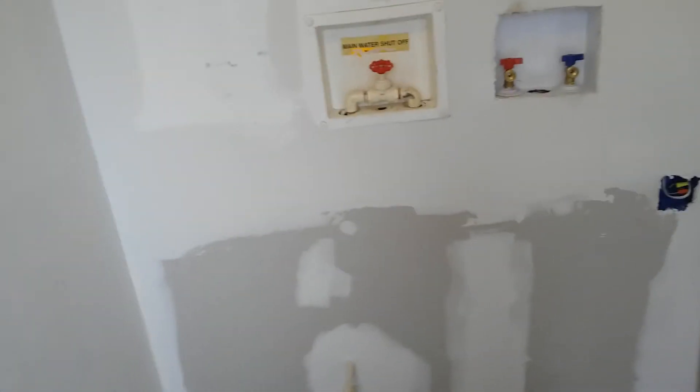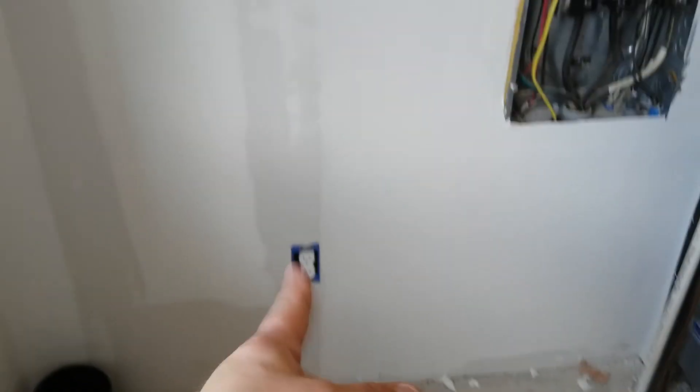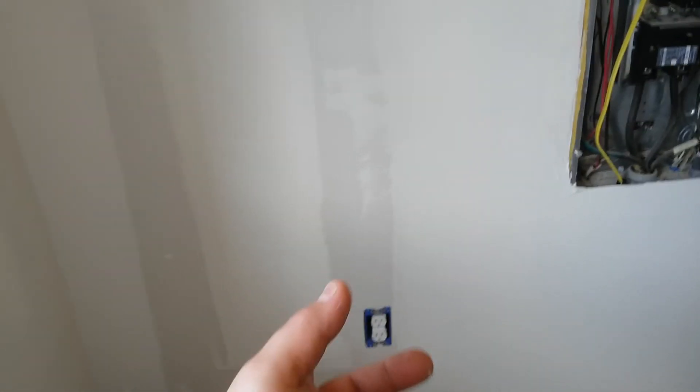I'm gonna put some shelves right there because this is gonna be our laundry room, and our deep freezer's going there, and I'm gonna build some shelves across here too. We're moving right along. I can't wait to get into this kitchen but I'm not there yet.